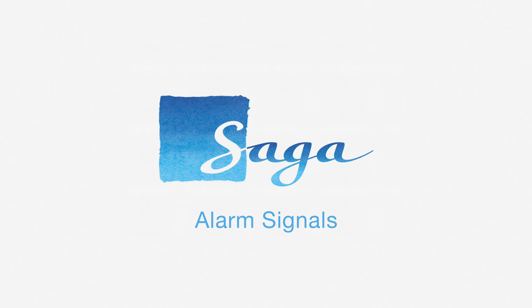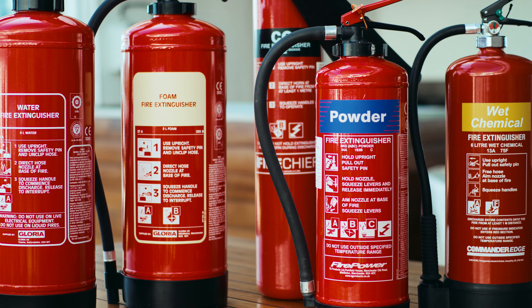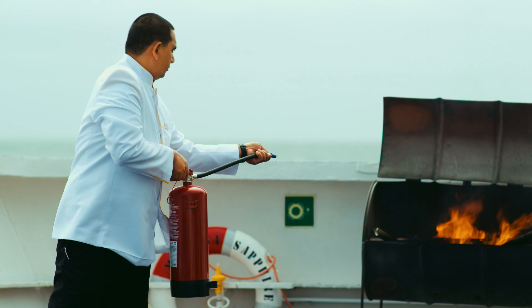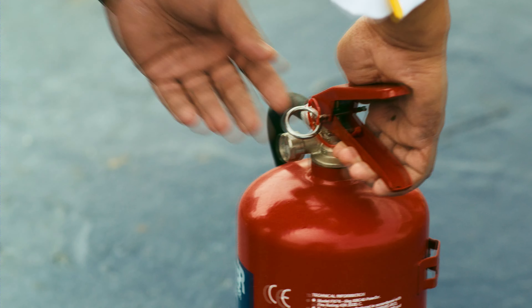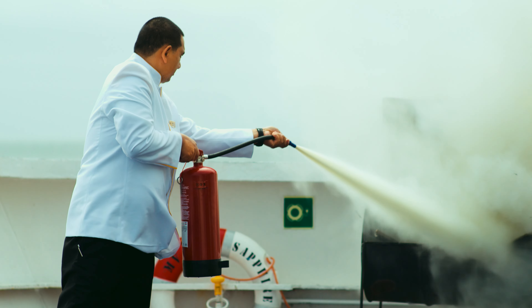Fire extinguishers. There are several different types of fire extinguisher on board and they are each operated in a similar manner. To operate a fire extinguisher, you simply need to pull the pin, aim it at the base of the fire, and squeeze the handle.